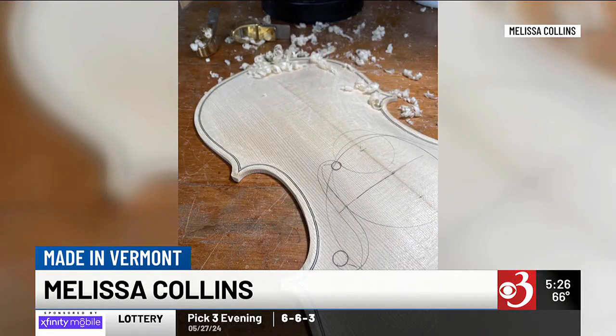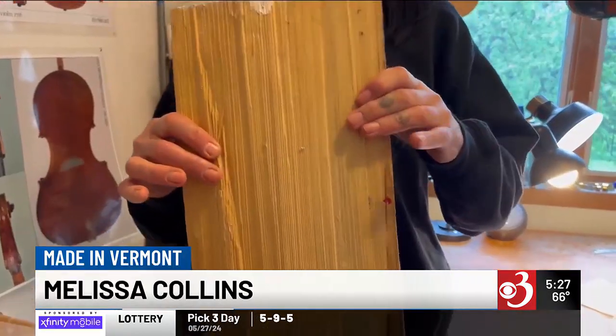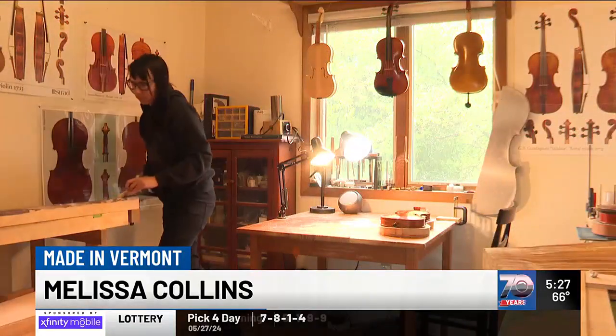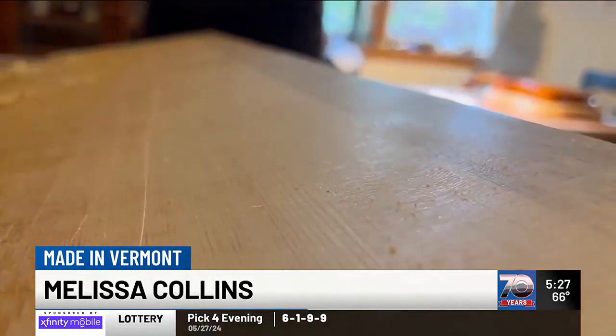Collins says that while the science behind making instruments is largely the same, the finesse between makers is expansive — different luthiers have different techniques. For that reason, Collins says she's always learning, and there's plenty to learn, as this craft requires a wide skill set. It all starts with a chunk of wood, and it's really amazing to take something that looks like part of a tree and turn it into an instrument, going through the whole process of splitting it and turning it into the top and back.